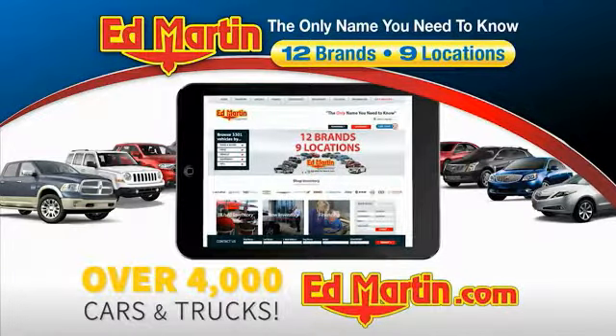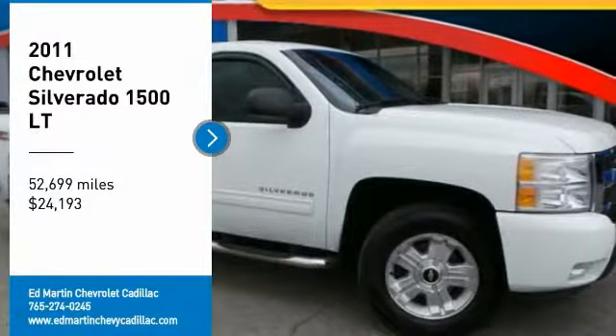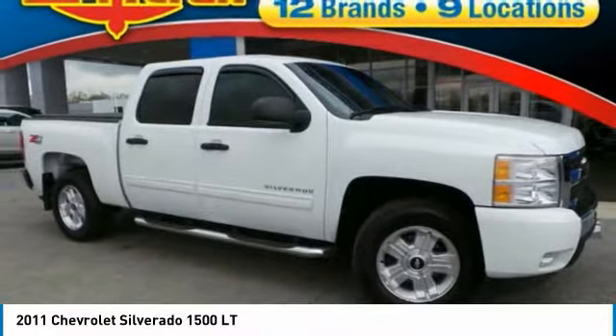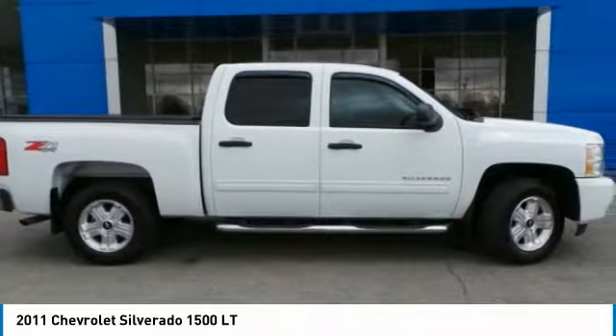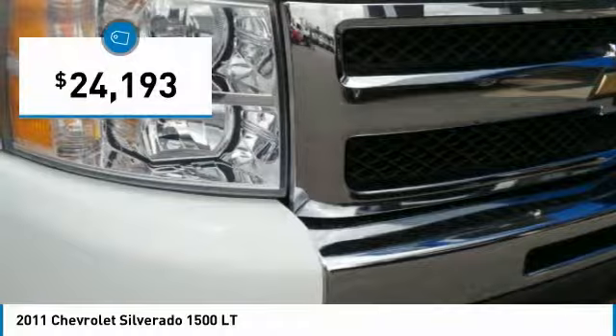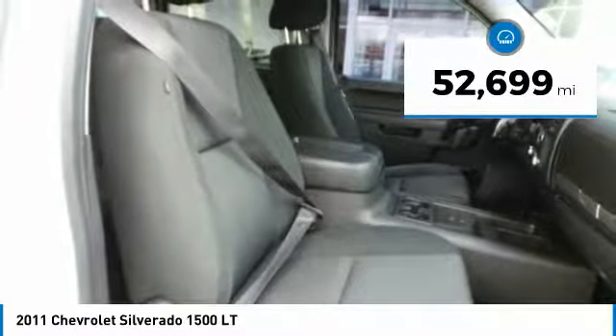You can also shop over 4,000 more cars and trucks online at edmartin.com. We are pleased to show you the 2011 Silverado 1500. The Chevy Silverado 1500 has the lowest cost of ownership of any full-size pickup and is priced below $25,000. This vehicle has less than 55,000 miles.